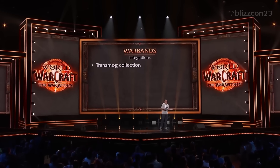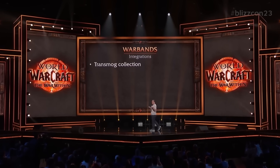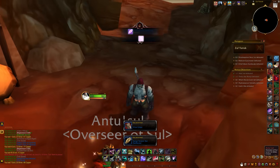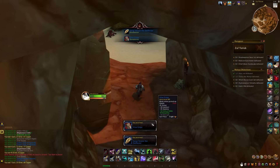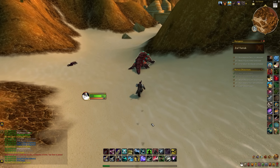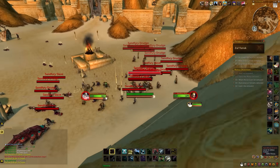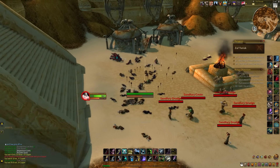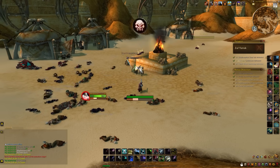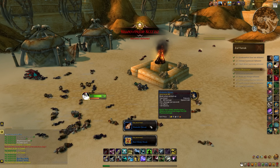The biggest Warbands feature for me is transmog. As of the War Within pre-patch you will be able to collect all transmog across all armor types. So if you're running a legacy dungeon on your hunter and a piece of plate drops, that plate armor will be added to your collection — you had the drop on your account so you can collect it. This goes across all armor types and weapon types. This is going to change the game for transmog collection and I can't wait for it.